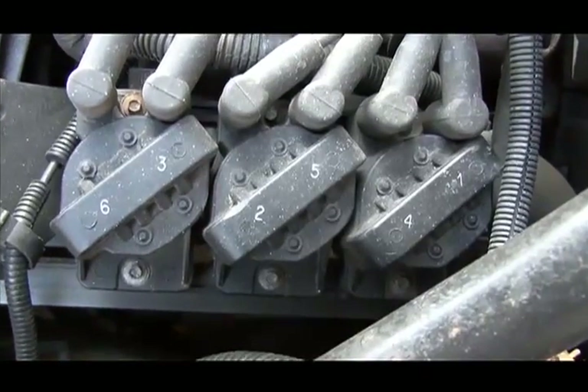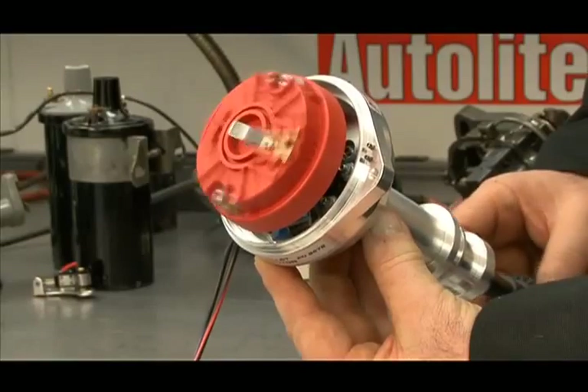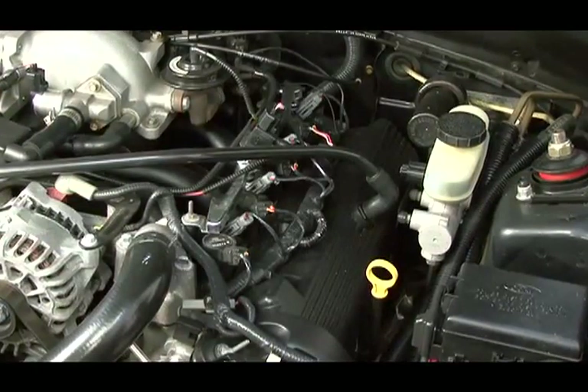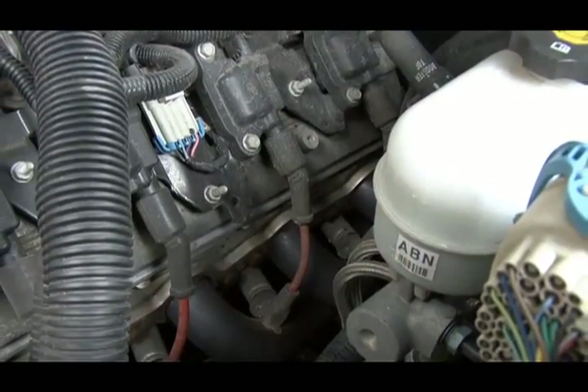DIS or waste spark ignitions evolved from conventional ignition systems and made the distributor obsolete. As automakers continued to improve ignition performance and reliability, coil-on-plug and coil-near-plug systems were developed, and now they've made DIS technology obsolete.